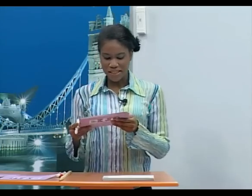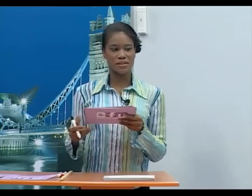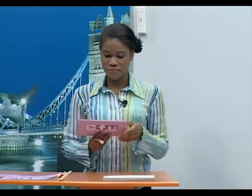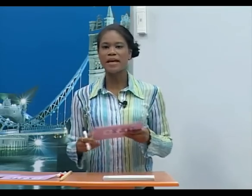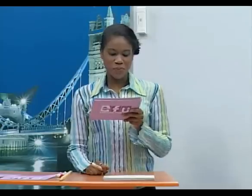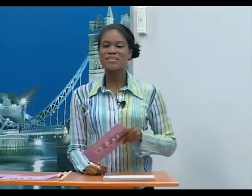Do you like watching science fiction films? Science fiction films are films about what we think the future will be like — we often see aliens from outer space, spaceships, or monsters. Do you mean films like Star Wars? Yes, Star Wars is a science fiction film. Alberto, do you like science fiction movies? No, I don't like science fiction movies.